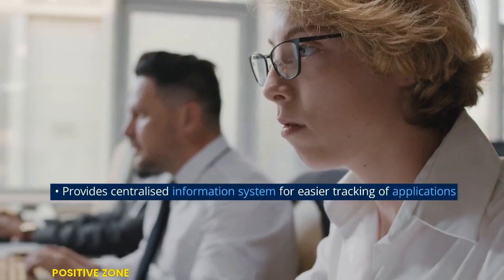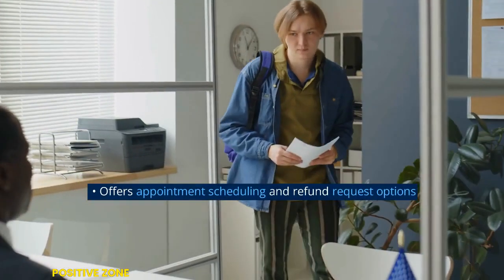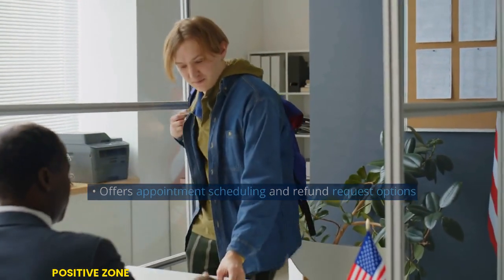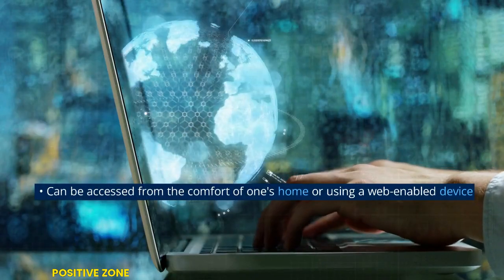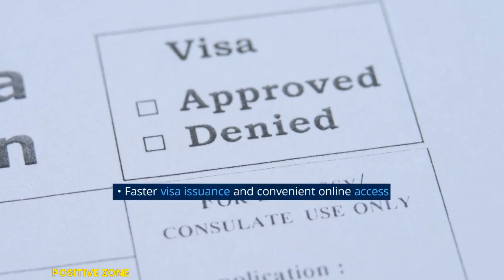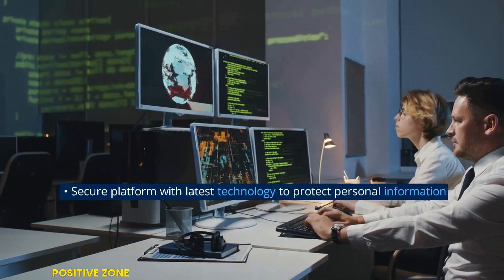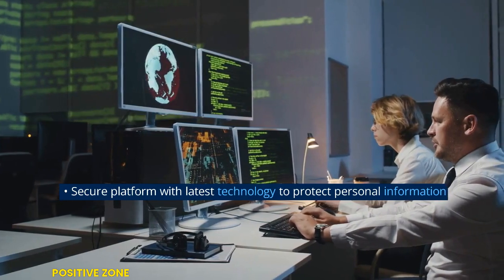Provides a centralized information system for easier tracking of applications. Offers appointment scheduling and refund request options. Can be accessed from the comfort of one's home or using a web-enabled device. Features faster visa issuance and a secure platform with the latest technology to protect personal information.